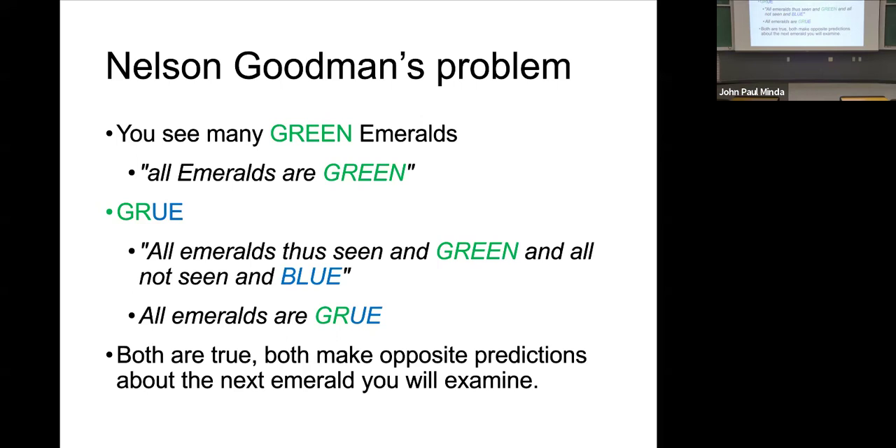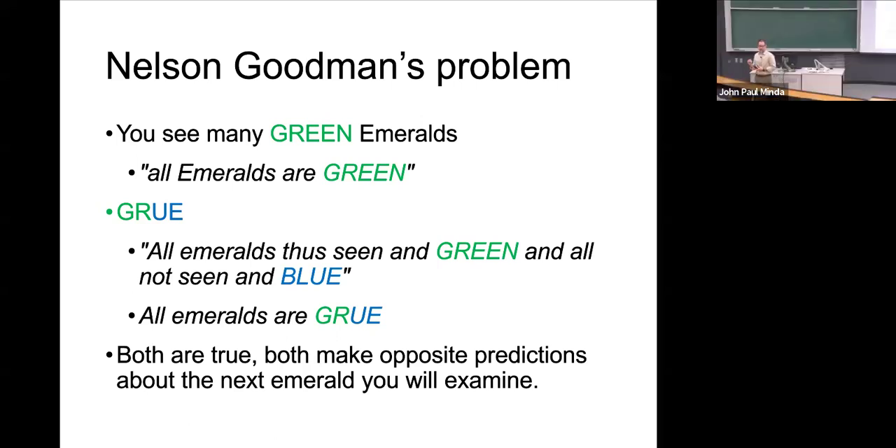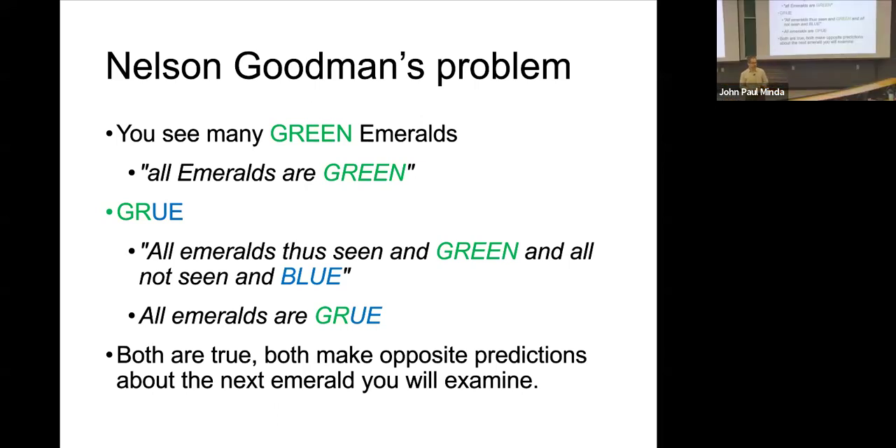Should you have a stroke or a neurological abnormality that causes you to perceive what was once green as now blue? That's plausible — extremely unlikely, but possible. So these can be simultaneously true at any given moment for you, and yet they make opposite predictions. If emeralds are green, the next one is green. If emeralds are grue, the next one will be blue despite all your evidence to the contrary.